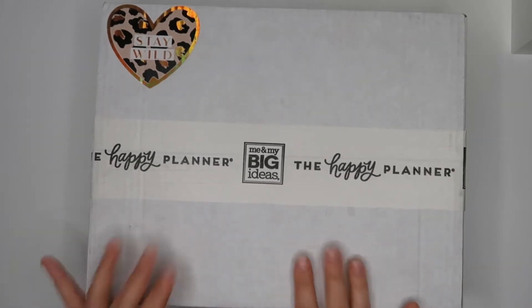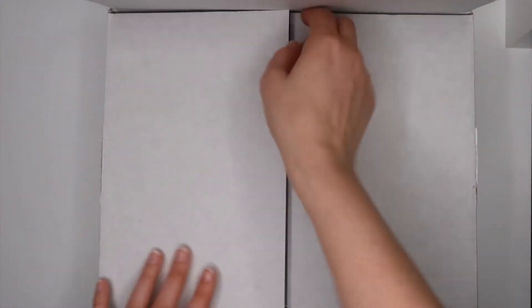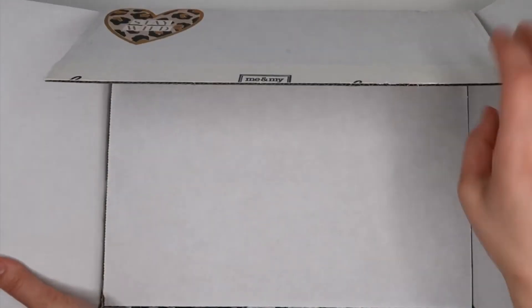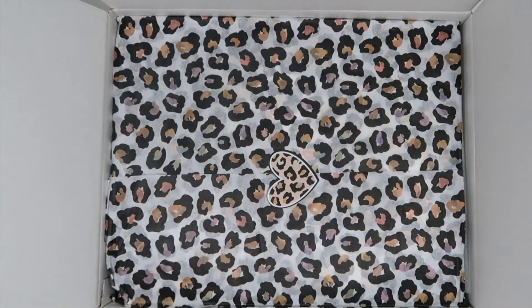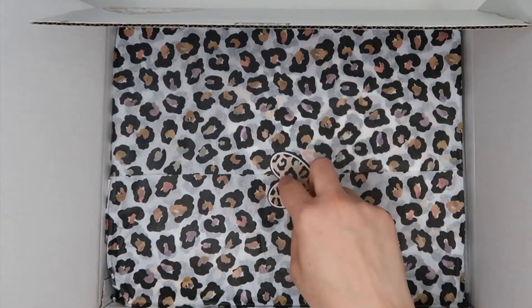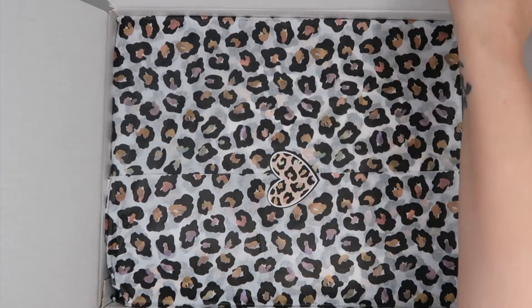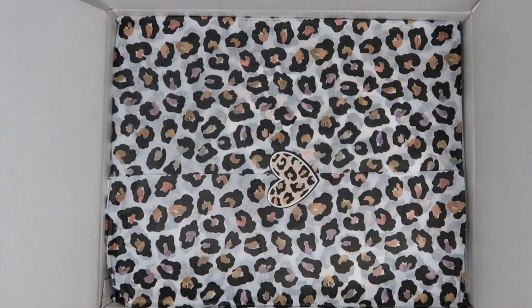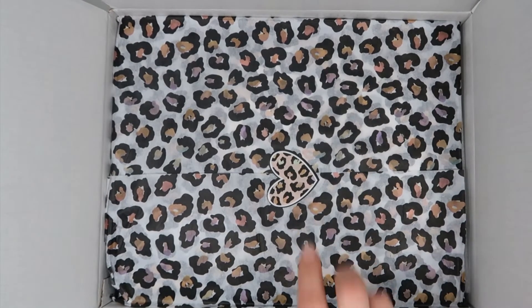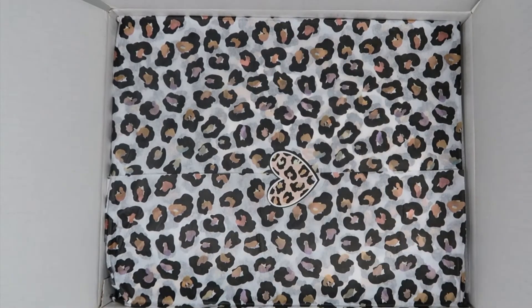I've just actually opened the box, so let's have a look. Oh wow, how pretty! I never managed to save those stickers which are on the tissue paper. The tissue paper is so nice — it looks like the colorful leopard collection. Can you see on the camera? Those colors are like purple, green, brown, and over here is pink. So it definitely looks like a colorful leopard collection.